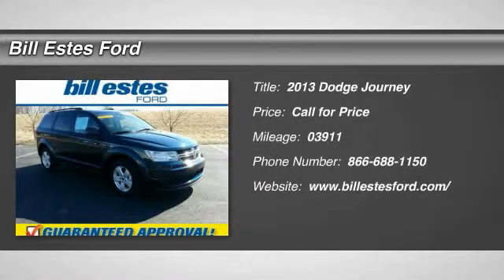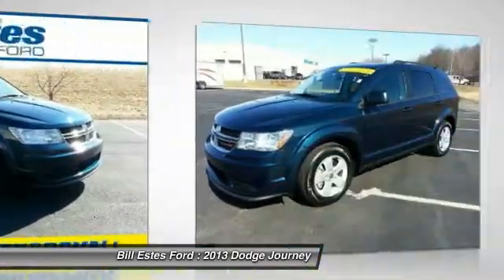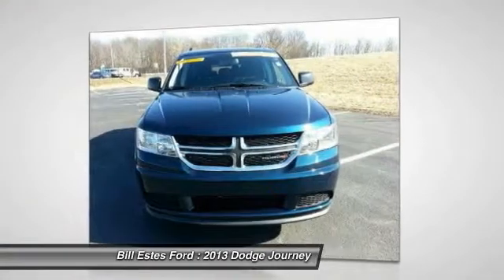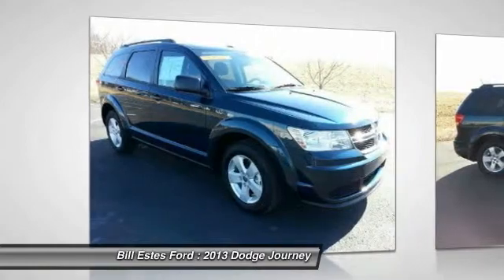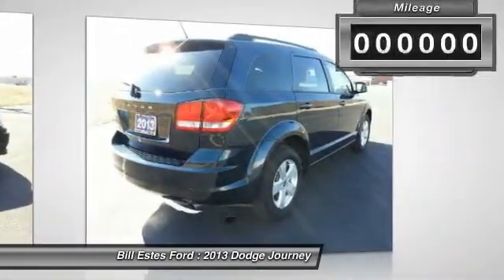The 2013 Dodge Journey. Dodge Journey combines the practicality of an SUV with the comfort of a car, all while boasting a style all its own. The Journey's optional third row seat along with innovative features like a chilled beverage cooler and in-floor storage bins make it a good and affordable alternative to a traditional minivan.